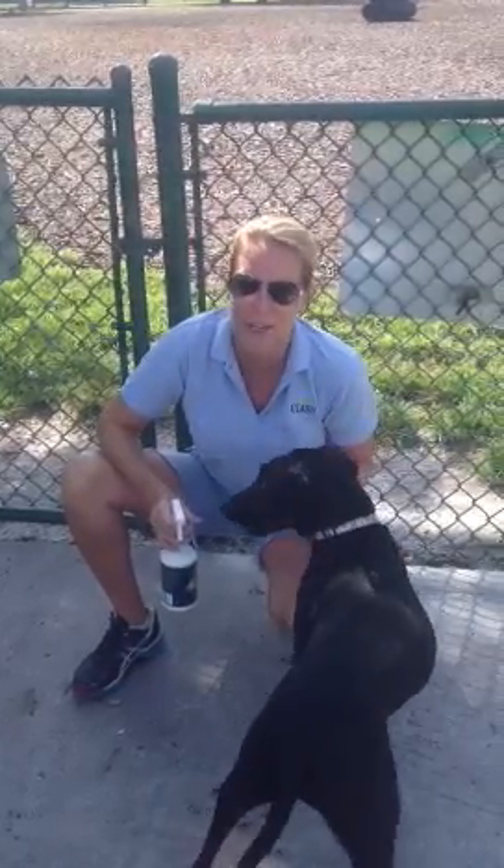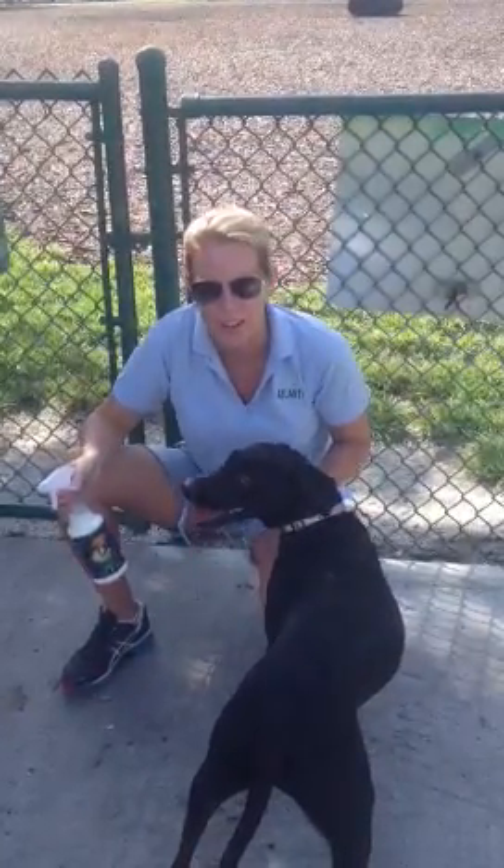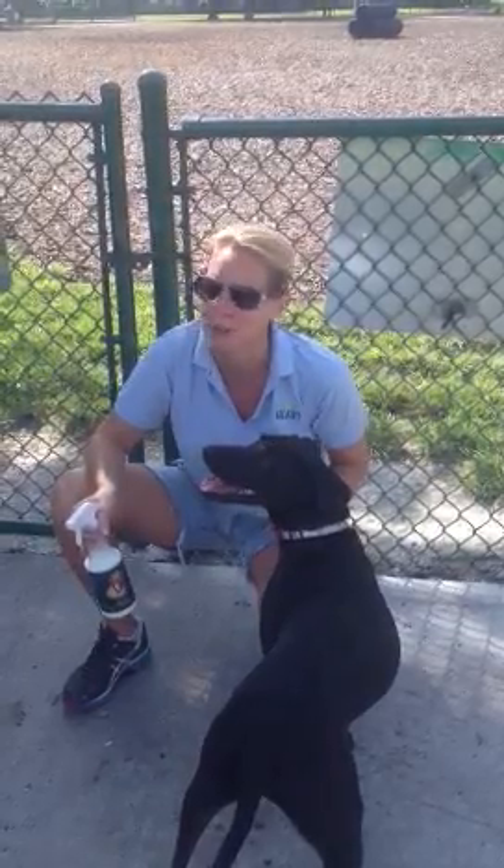Hi, welcome back to Mrs. Rogers' Neighborhood. Today we're at the dog park. At the dog park, there's lots of things you can bring home with you that you don't want.